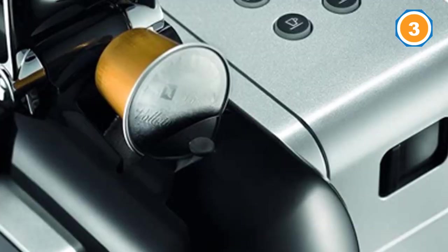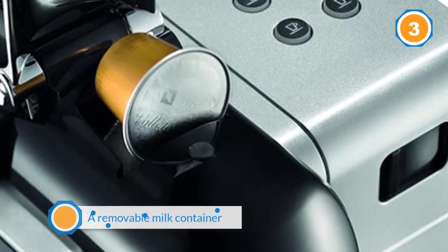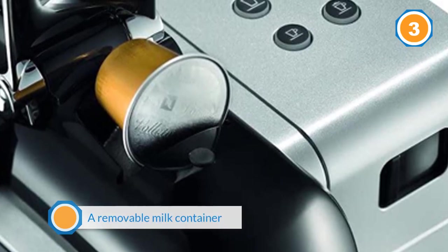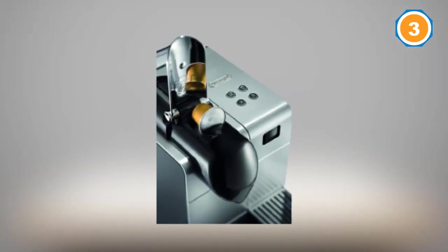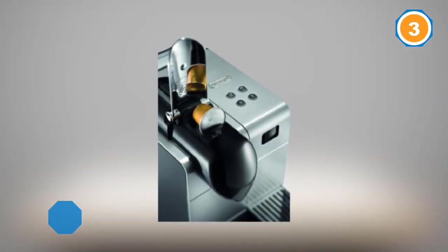A removable milk container with a manual rinsing function makes it easy to clean the machine. A 19-bar high-performance pump is the key to perfectly extracting the delicate taste and excellent flavors. The quick heating system reaches its ideal temperature in just 40 seconds.